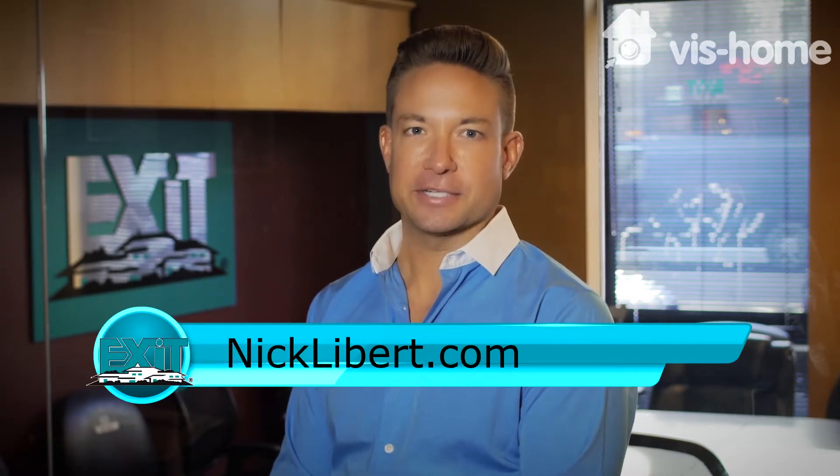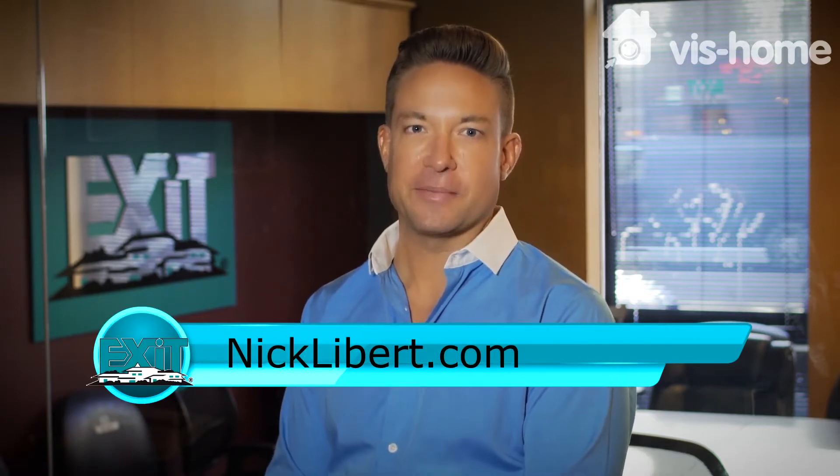For the latest on the Chicago market, including all the current inventory, please go to my website, nicklibert.com. But for now, let's check out my latest listing.